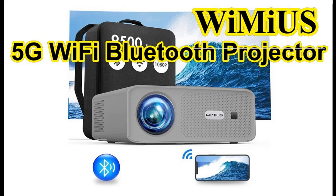Upgraded Bluetooth 5.1 and 5G Wi-Fi — the WIMIUS W7 1080p projector has a built-in Bluetooth 5.1 chip and the fastest 5G Wi-Fi technology, which helps you connect your Bluetooth speakers and smartphone within seconds — super fast and smooth without lag.